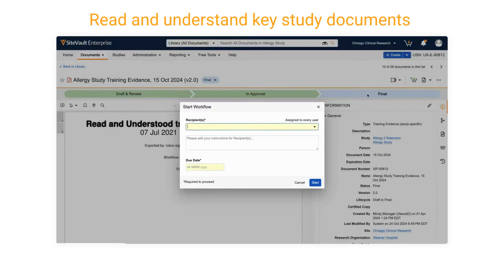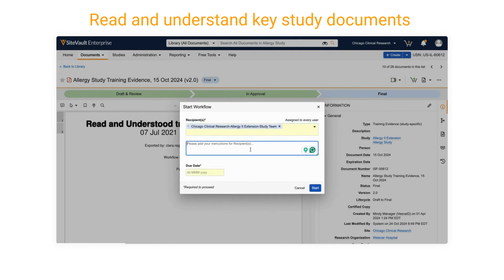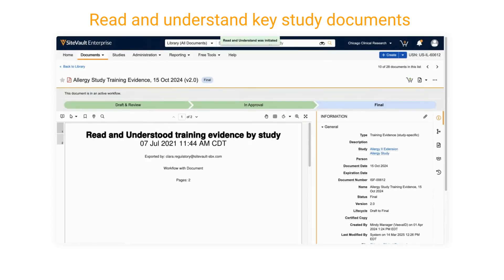Still using paper logs to track who's completed training on study documents? There's a better way! With SiteVault's Read and Understand workflow, you can ditch the binders and track training digitally, all in one place.